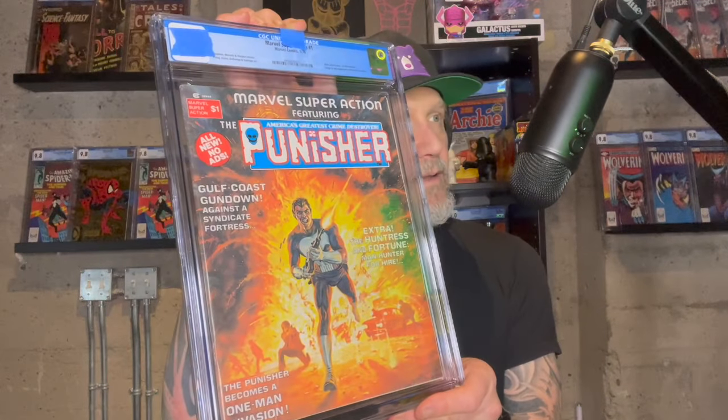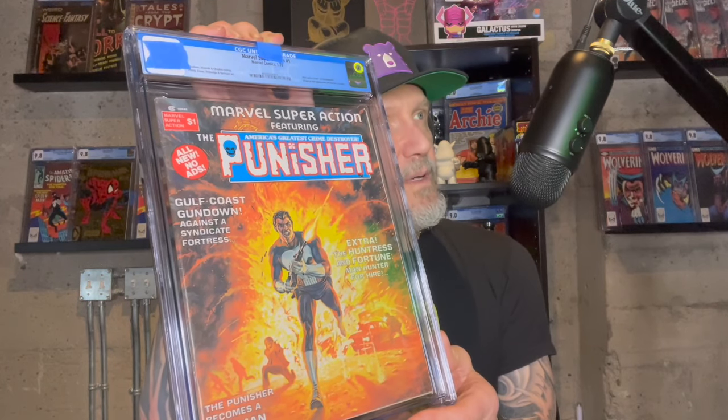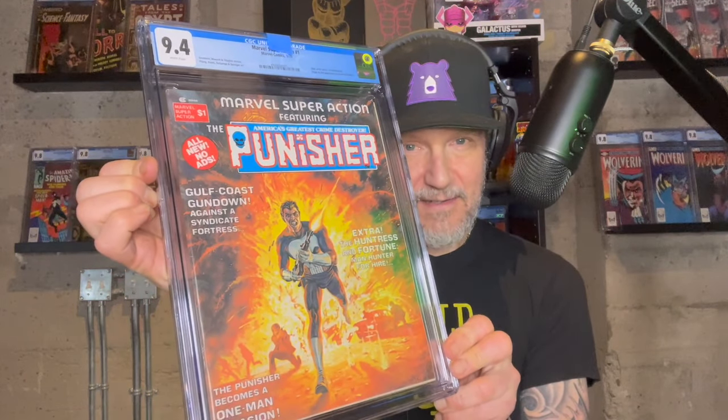There's a special one in here. Look at this — Marvel Super Action #1, Punisher. I love this thing. D gave this one a 9.0. I got this and there's another Punisher mag — they were both pretty high grade. I think I got them off of marriage. 9.4 for a magazine — that looks good. Love it. That's amazing.